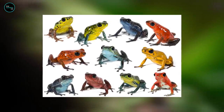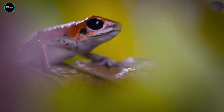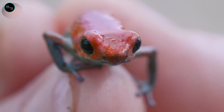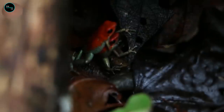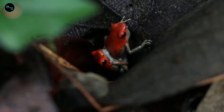Poison dart frogs are endangered by climate change and a shrinking habitat. According to National Geographic, poison dart frogs are some of the most toxic creatures on Earth. The poison of one little golden poison frog is enough to kill 10 grown men. The name of these beautiful yet very dangerous frogs comes from the old tradition of indigenous people of Colombia to tip their blowgun darts with frog poison when hunting.